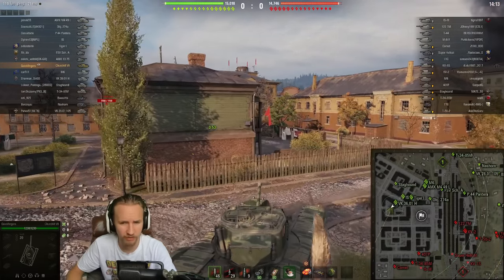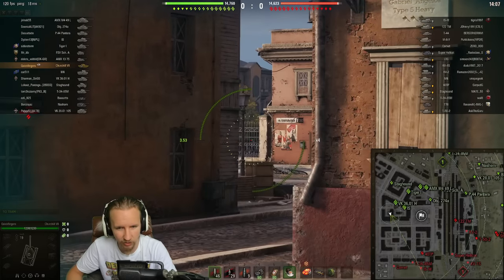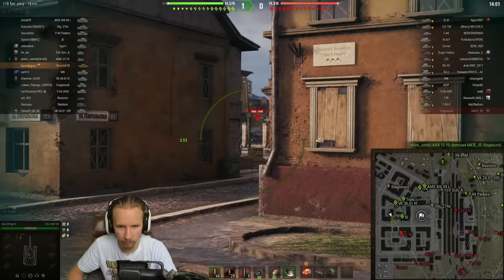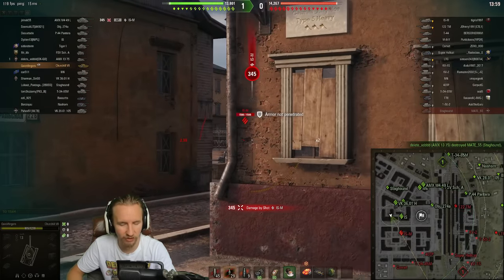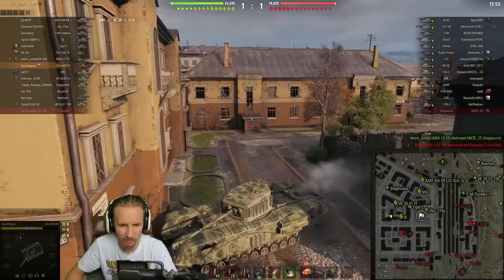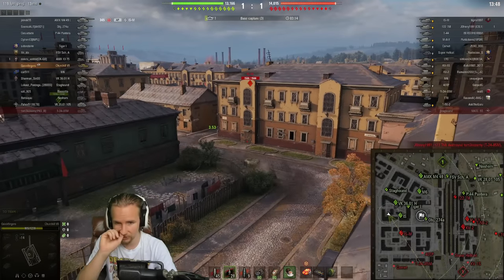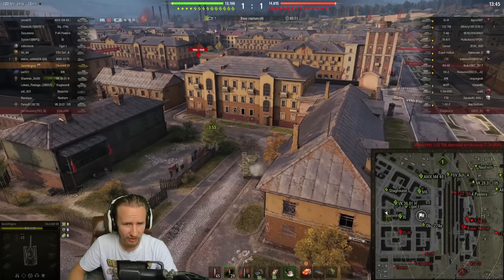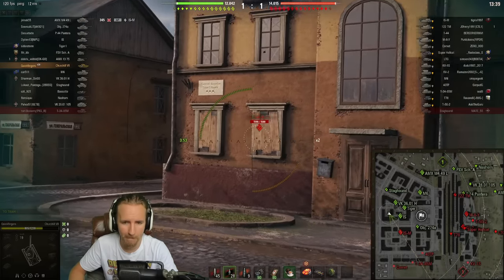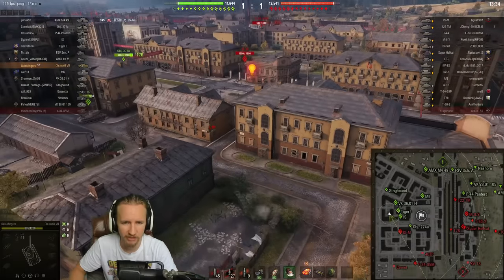The Churchill 7 has the same track vulnerability as the Churchill at tier 5 — not only can it take tracking damage but also hull damage at the same time, which is absolutely awful. I'm not going to be able to pen that ISM even with 208 millimeters of gold pen. Tier 6 heavies having to fight tier 8 heavies always feels unfair, but that is the way of World of Tanks. If we can manage to flank, we might still be able to do something.